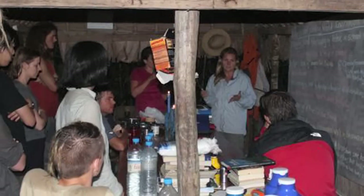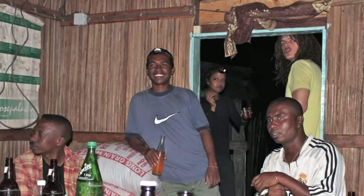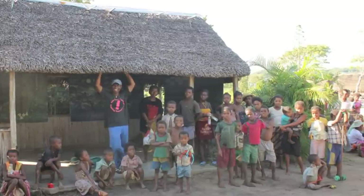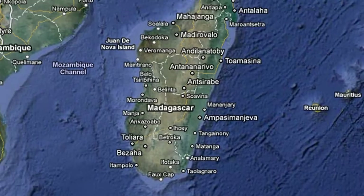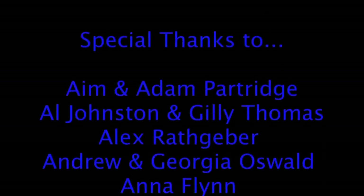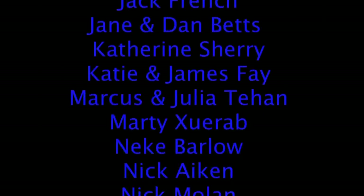Hopefully our contribution and the continued great work of the crew at Azafadi can secure the lives of these wonderful creatures and continue to help the community live sustainably and happily here in Madagascar. I'll see you next time.